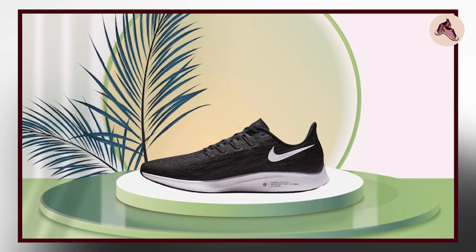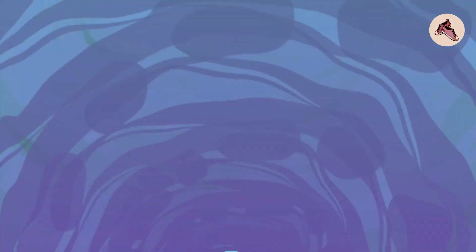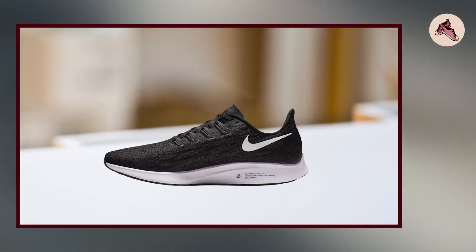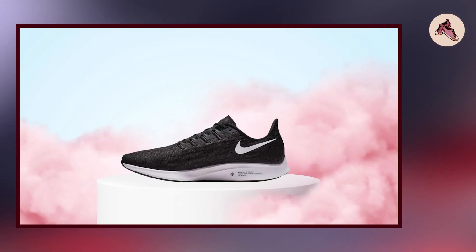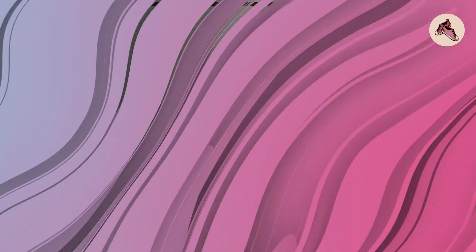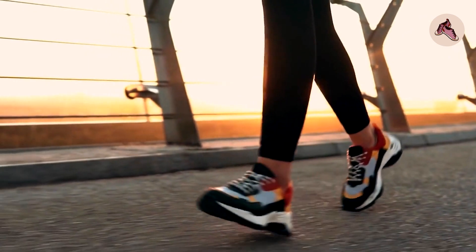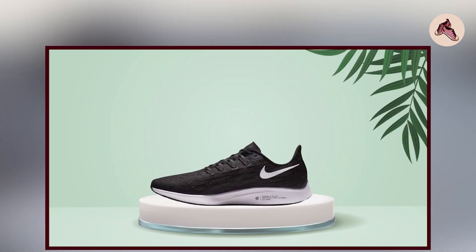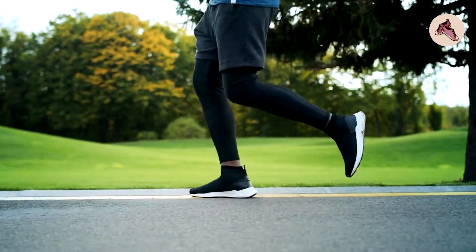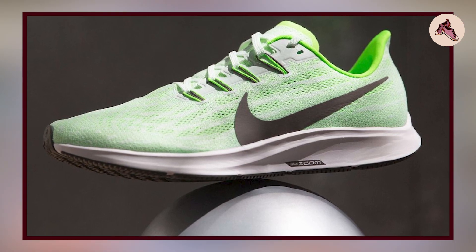The Pegasus 36 has a modern and stylish design with a variety of color options available. The shoe is designed to provide maximum support with a durable outsole and midsole that offer stability and cushioning. The Flywire cable system helps to lock the foot in place for added support during runs. The shoe is constructed with high-quality materials, including a mesh and synthetic upper and a durable rubber outsole. It performs well on various surfaces, including pavement, gravel, and dirt, with excellent traction and stability.